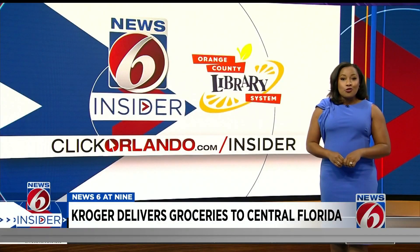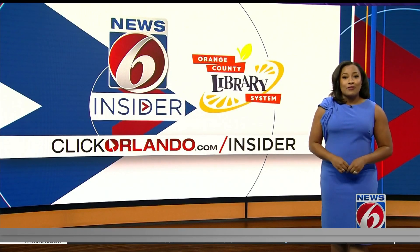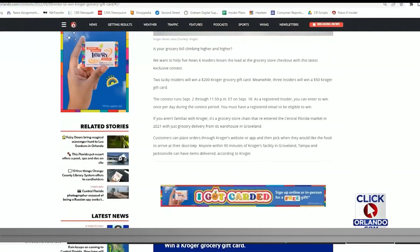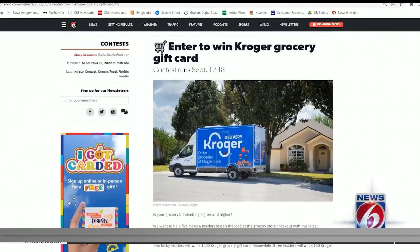We're giving our insiders a chance to try the delivery service on us. We're giving away five Kroger gift cards ranging from $50 to $200. You can enter by filling out the form in the story on clickorlando.com/insider.